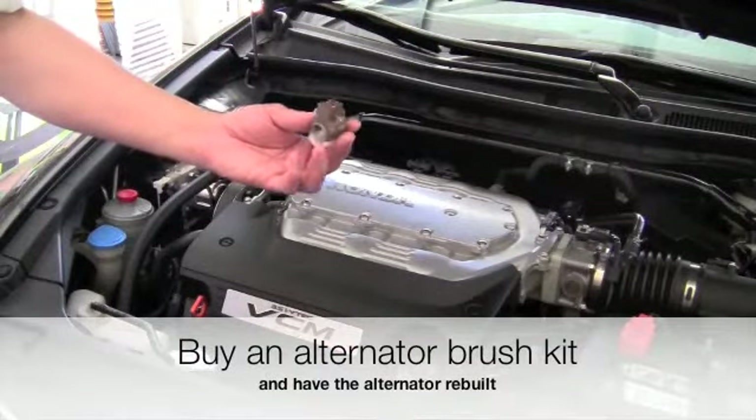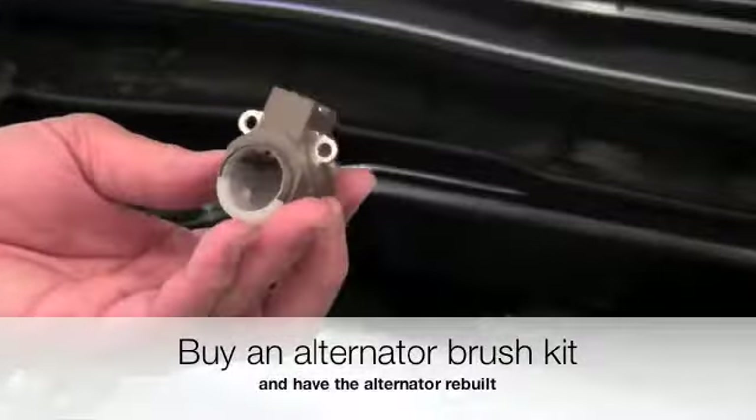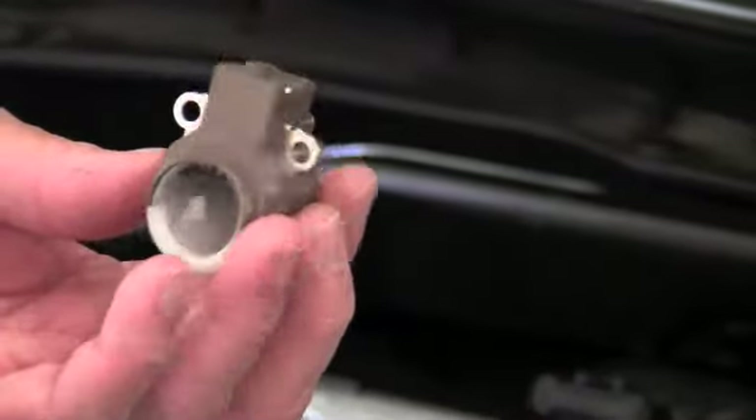Buy an alternator brush kit and have the alternator rebuilt. This will prevent your car from being stranded on the road. You won't need to replace the entire alternator, which is expensive.